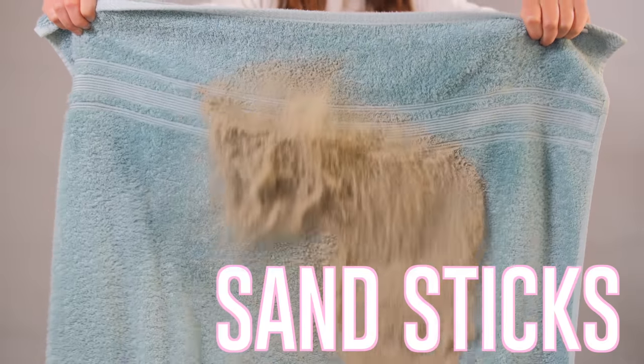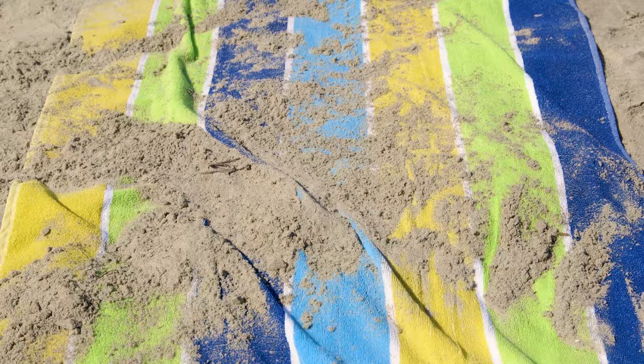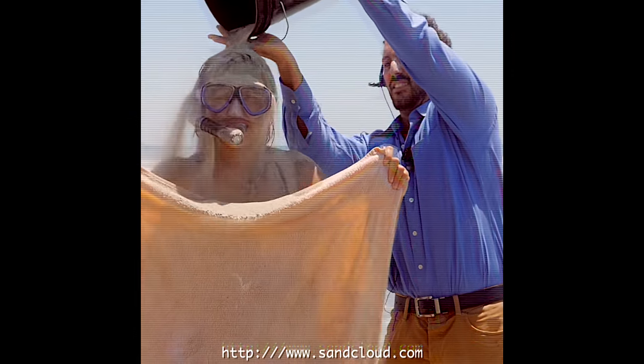This is where I'm on terry cloth towels. They're bulky, sand sticks to them. It's designed to dry you, so it has all these little loops on it. So when you take it to the beach, to the park, you lay it anywhere, it's like a magnet. It just sucks up all the dirt and all the sand and it just sticks to there.